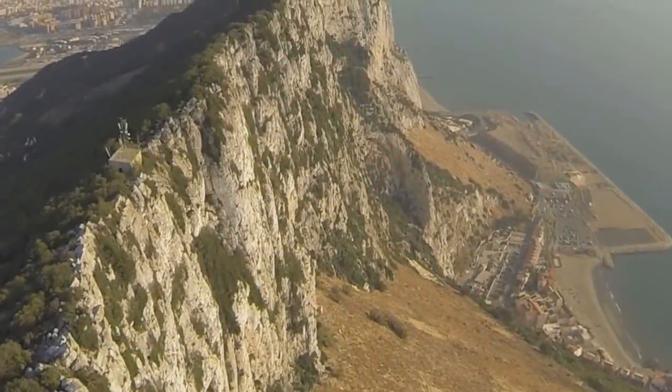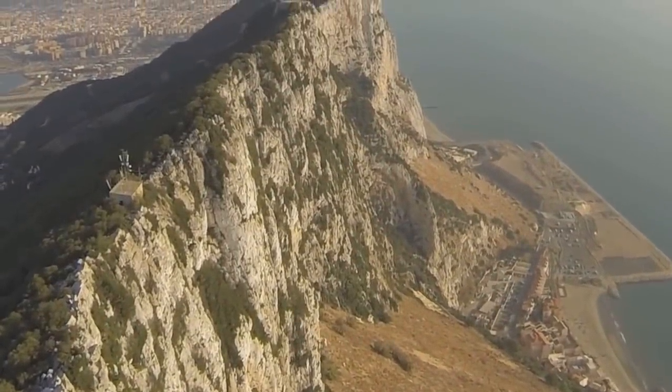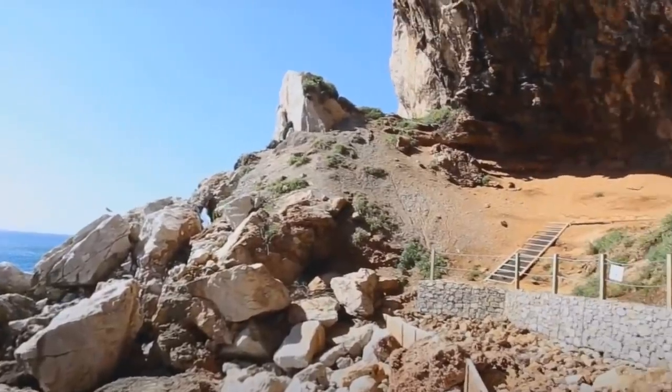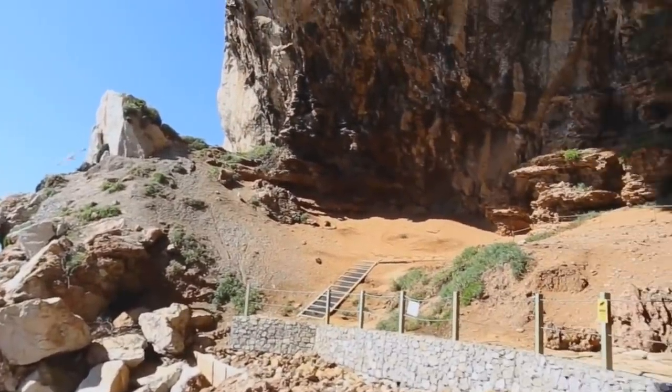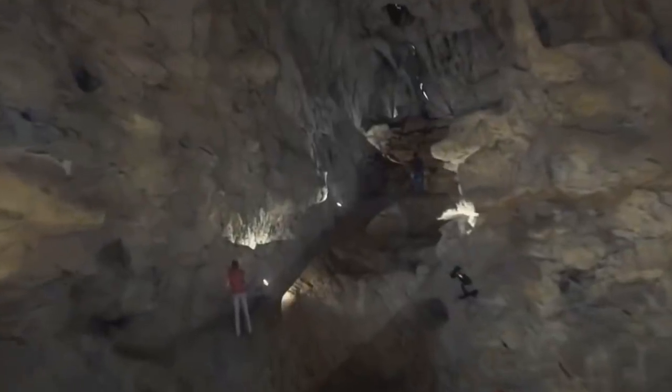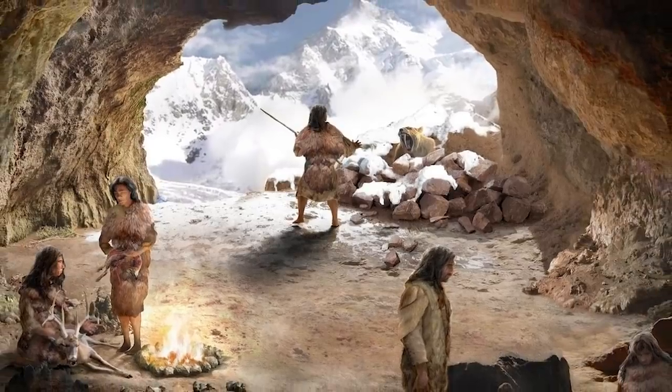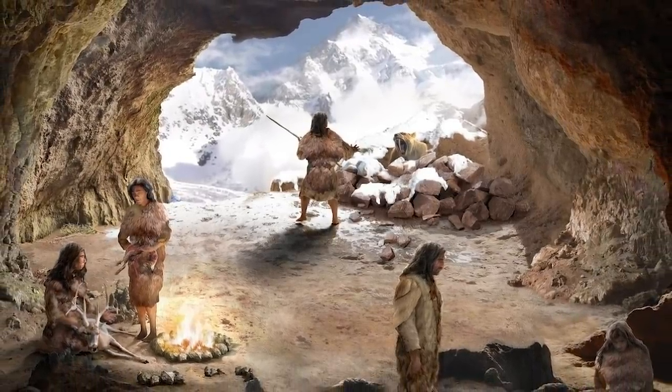We start with a discovery made in Gibraltar in September 2021. There, a 40,000-year-old mystery is being unraveled in a place that archaeologists have nicknamed the Chamber of Secrets. The chamber is actually Vanguard Cave, which played host to a tribe of Neanderthals thousands of years ago.